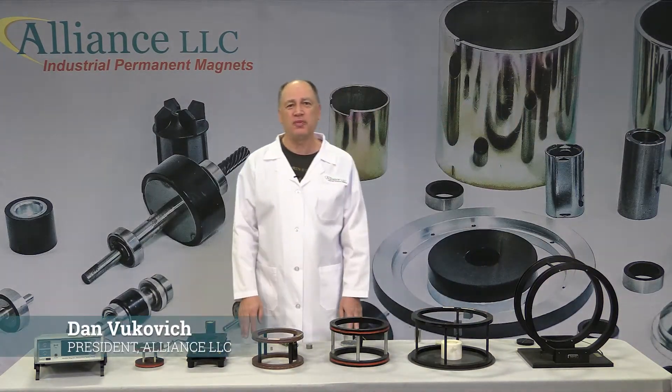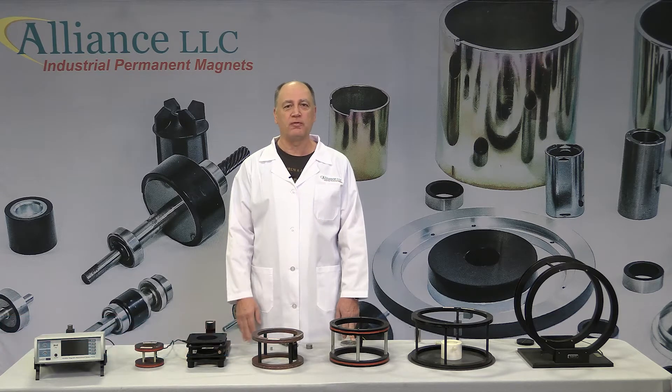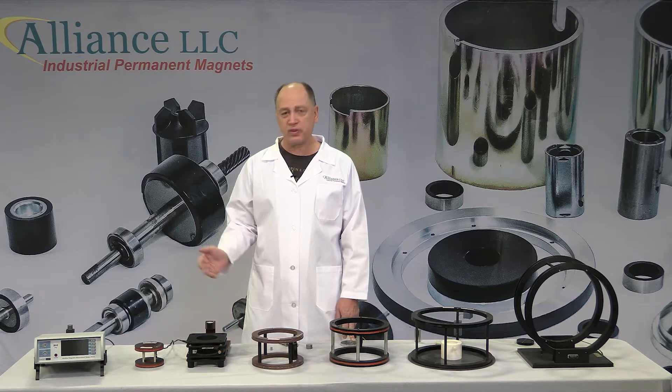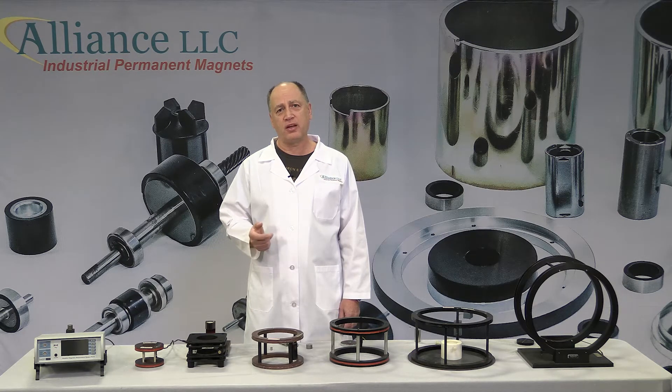Hello, my name is Dan Vukovic. I work for Alliance LLC, and today in this video I would like to talk about flux meters, Helmholtz coils, and search coils, which are devices used to measure the total flux output of a magnetic material.